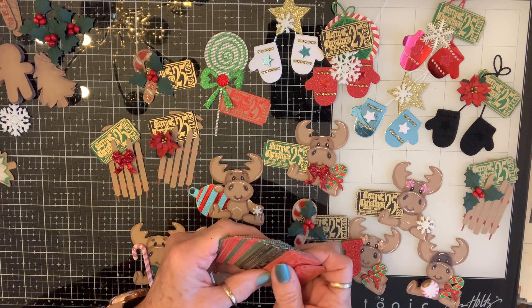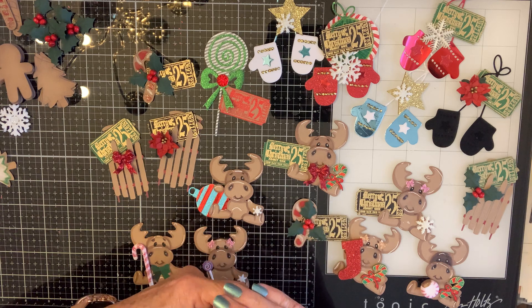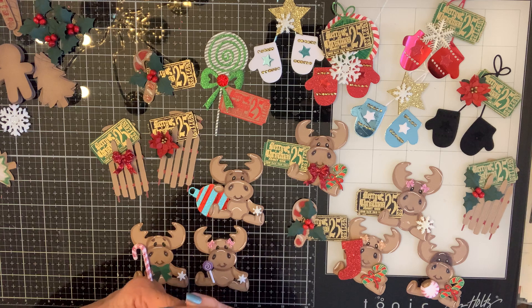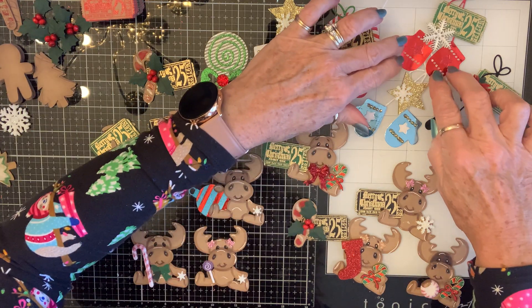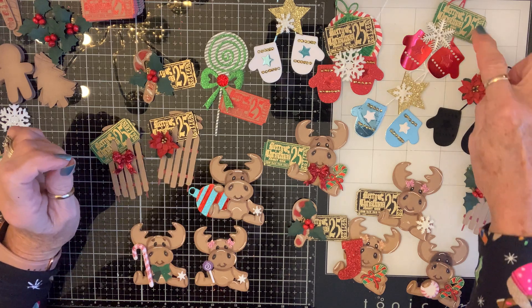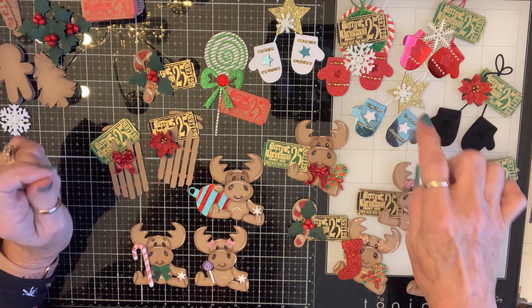It took me 15 minutes to cut out 49 tags. Then for another 15 minutes I put stuff together for embellishments. These are mittens from In Love Art Shop, and I added the ribbon, tickets, a snowflake, a star, a poinsettia, and some diamond dots.